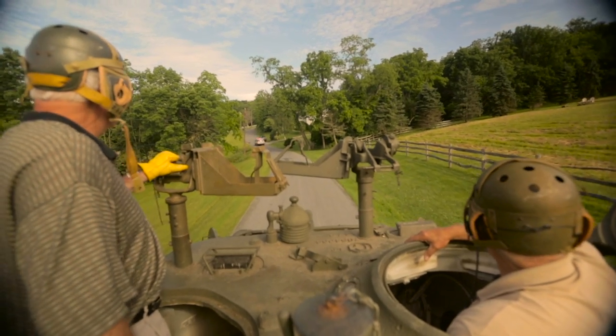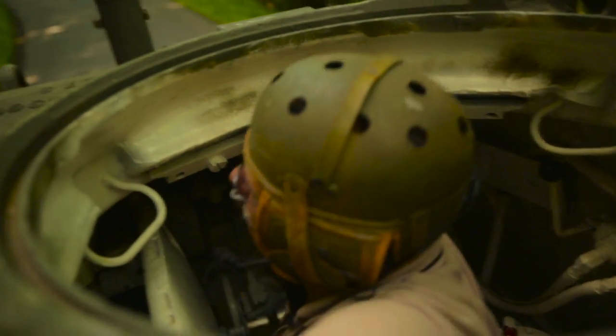So in 1944, they redesigned the gun and the turret to accommodate a 76mm high velocity cannon. And those turrets were made right here in Pittsburgh.